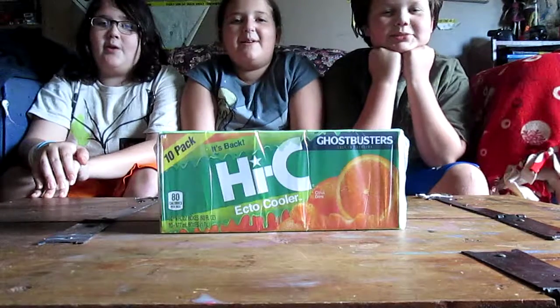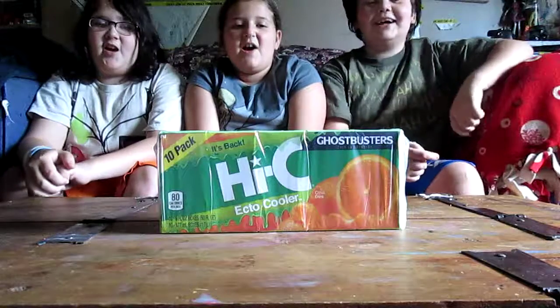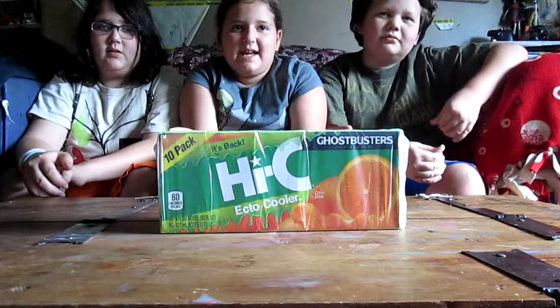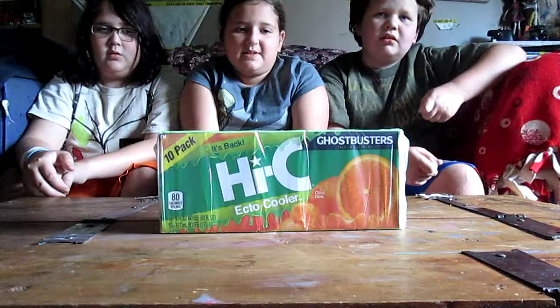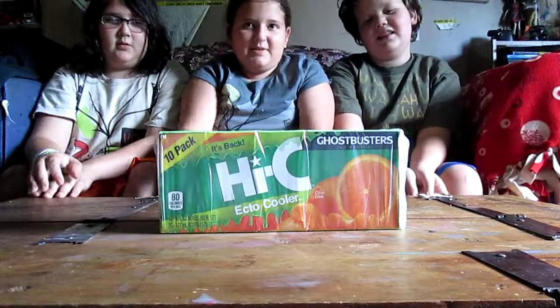Hey everybody and welcome to the Kitty Waffle Dinosaur Show! Today we have Hi-C Ecto Coolers. Ecto Coolers became a Hi-C flavor in 1987 with the original Ghostbusters, now brought back with the new Ghostbusters. And we are going to try these.